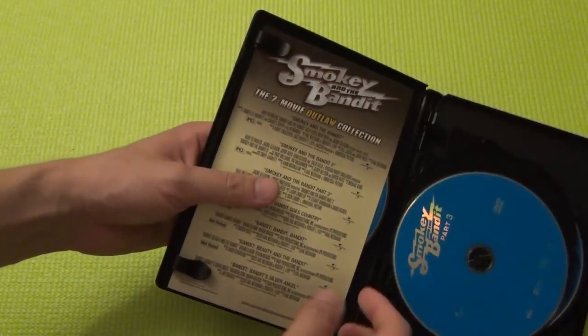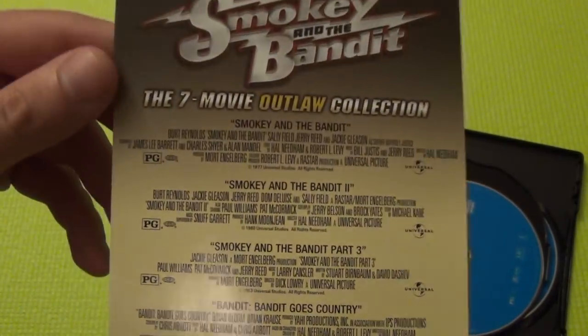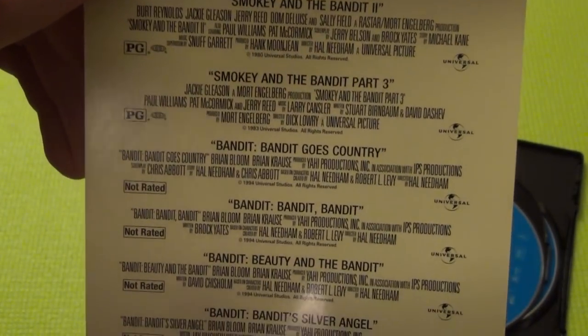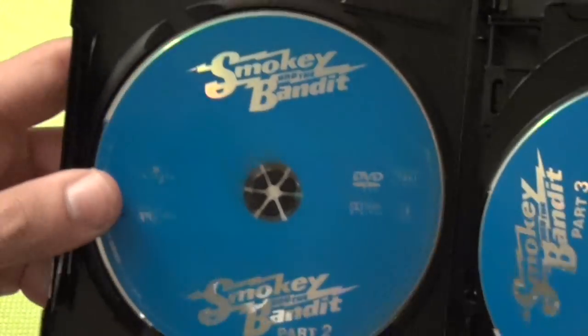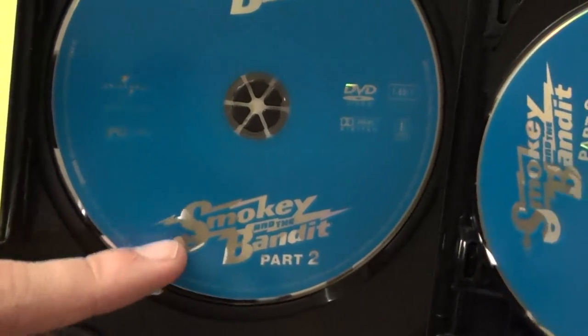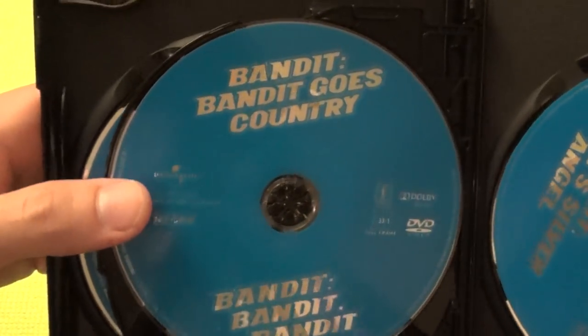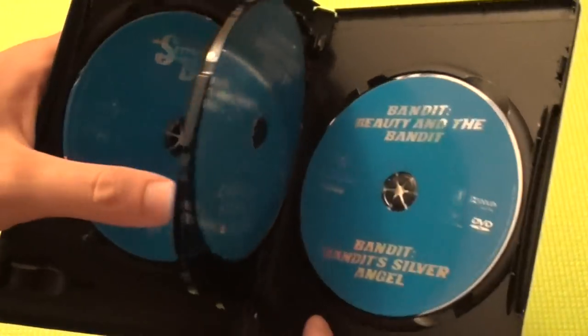All right, so here's what we have inside, and this is kind of a surprise — it has an insert in here. It basically lists each of the titles and has additional information about the actors and actresses. I guess they didn't have room to put that on the back, so they include it as an insert. That's actually kind of cool. Here we have Smokey and the Bandit and Smokey and the Bandit Part 2 on one disc. Smokey and the Bandit Part 3 on its own. Disc three has Bandit Goes Country and Bandit Bandit. And the final disc is Beauty and the Bandit and Bandit's Silver Angel. They all have this kind of standard blue color.